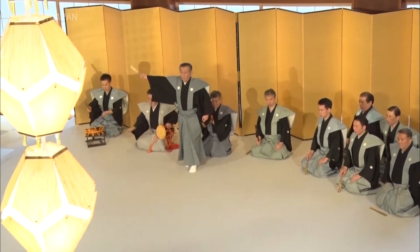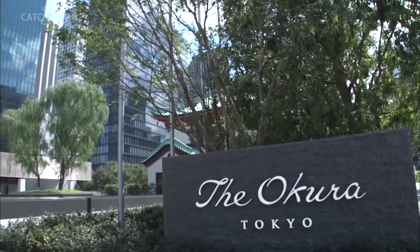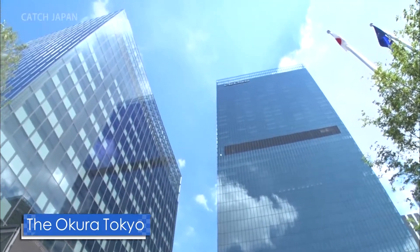This No Dance celebrates new ventures. The performance is for the Okura Tokyo, a hotel that reopened in September.